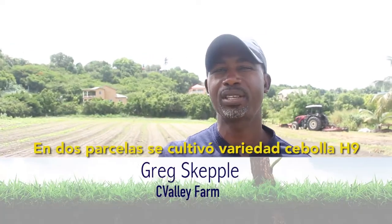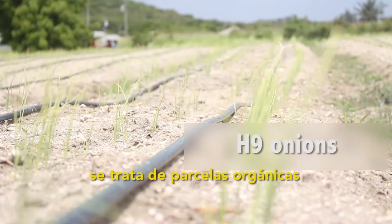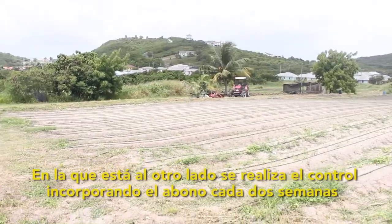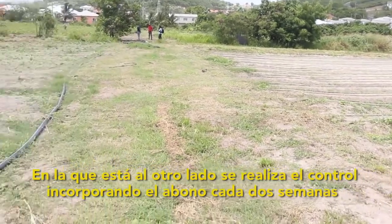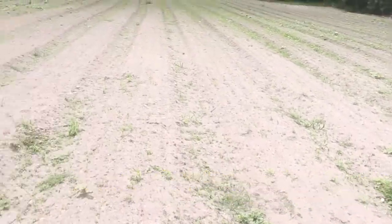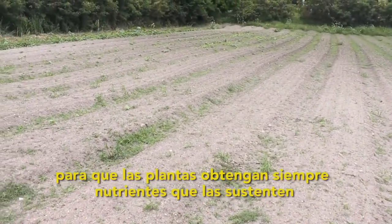There are two plots with the H9 onions — this organic plot here and the other plot on the other end, which is the control. We are incorporating the manure on a bi-weekly basis so that the plant will always have some nutrients to fall back on going forward.